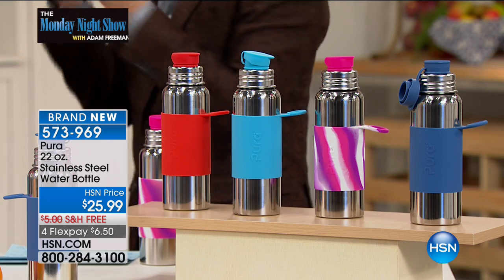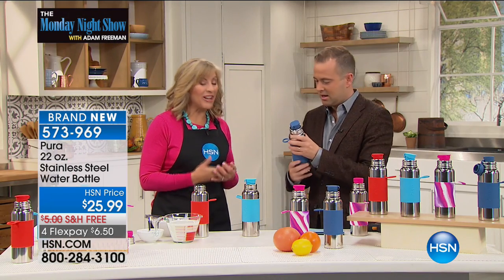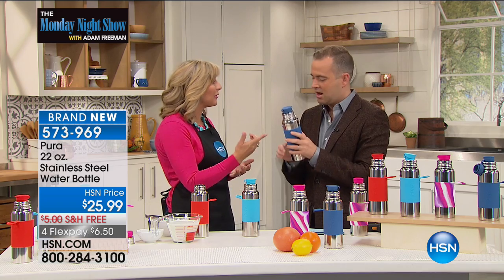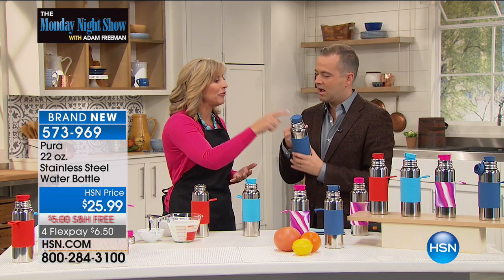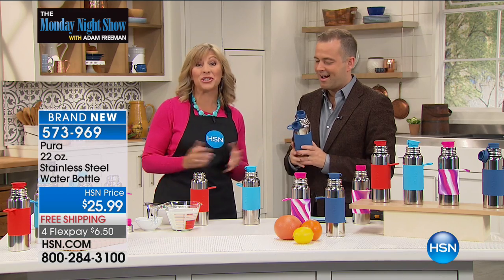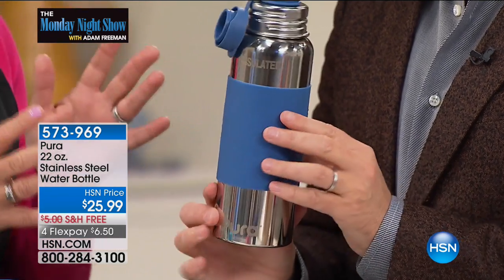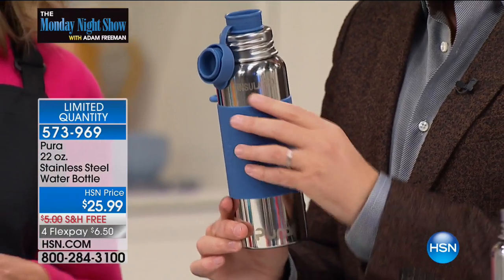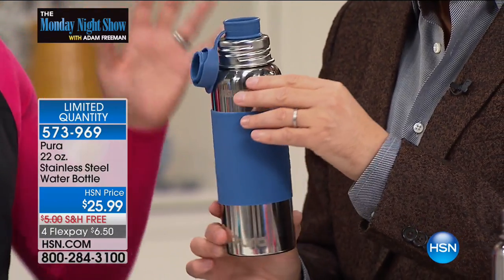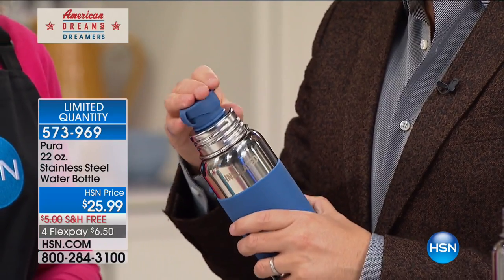My first question has got to be, what is this made of? We researched and found the safest materials — food grade stainless steel and food grade silicone. Silicone contains no plastic; it's actually derived from sand, so it is non-toxic, certified by a third-party nonprofit called Made Safe, who does research and reviews all of the materials.